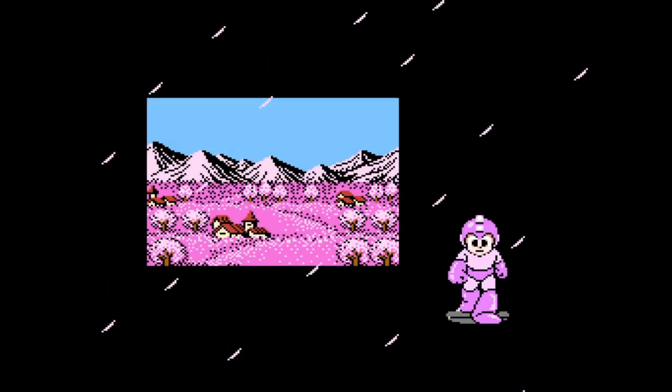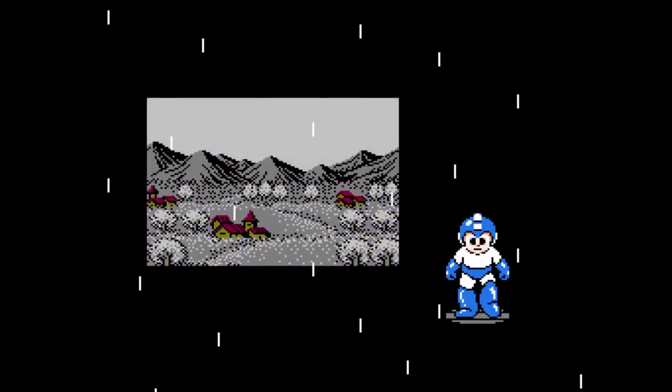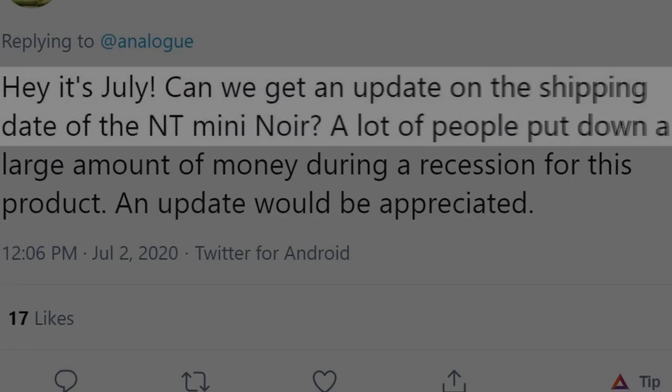Months passed, and Analog remained radio silent on the progress of the console. Spring turned into summer, and people were starting to get a little nervous about that July ship date.